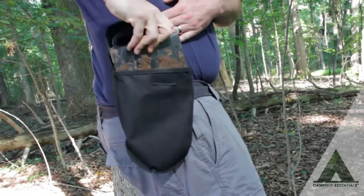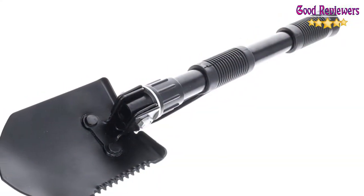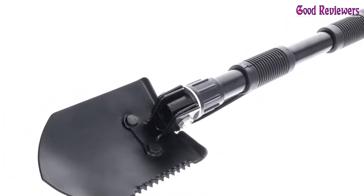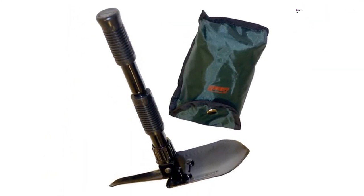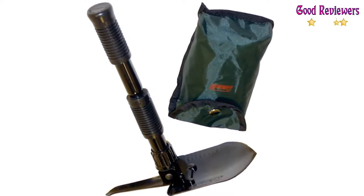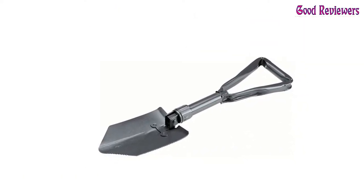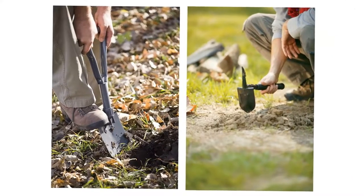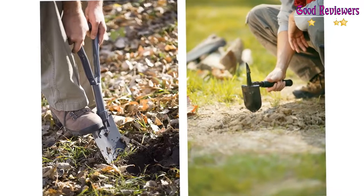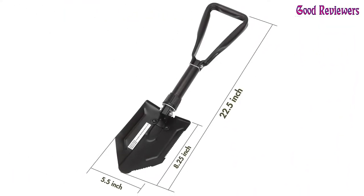This multi-purpose tool is made with durable steel, so you know it is sturdy. Additionally, it has a serrated edge for sawing. You will also appreciate how easily portable it is. When folded, this shovel is about 7 inches long, and it comes in a handy pouch which makes it easy to carry and store. It is about 16 inches at full length and has a safety lock that keeps it in place. Furthermore, it can be used during the winter to clear snow or ice.